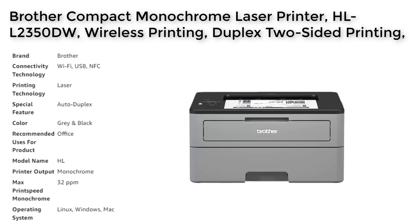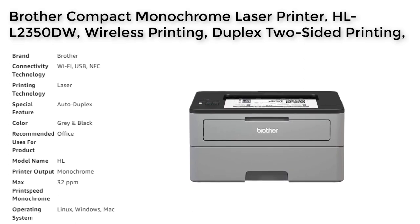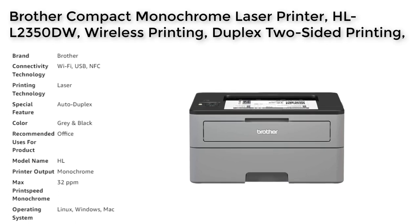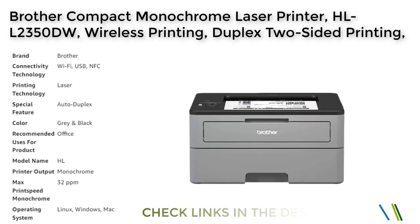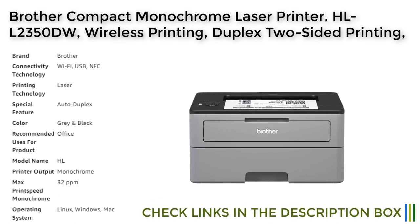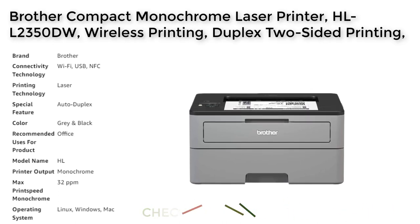With the option to enroll in the service within 7 days of setup, you can even receive a bonus of 1000 pages. This service not only saves you time and money but also ensures that your printer is always ready for use, improving overall efficiency and productivity.